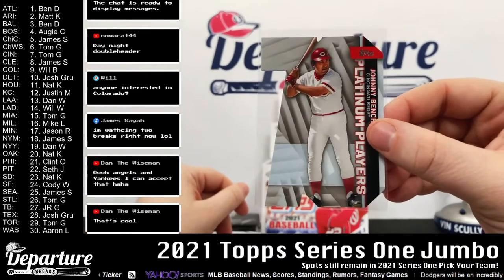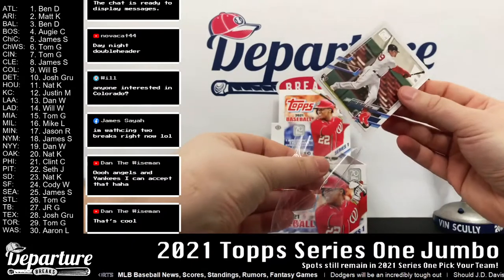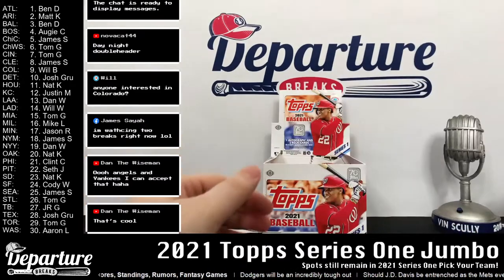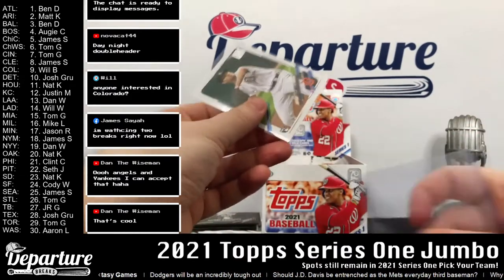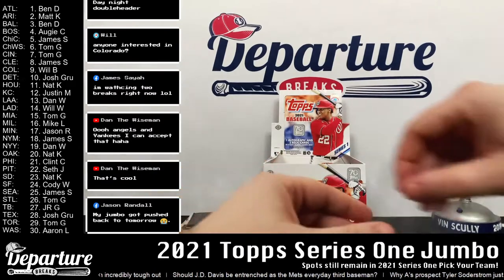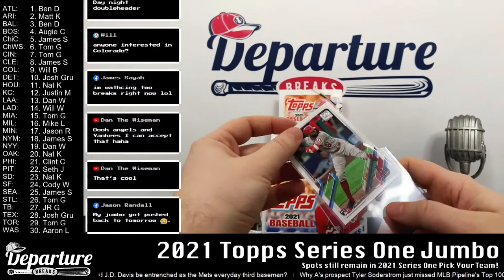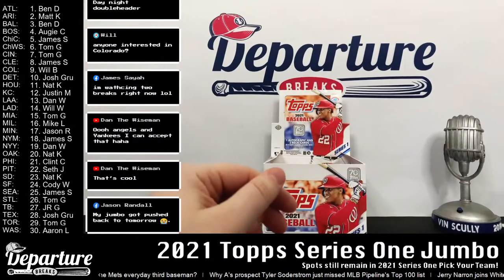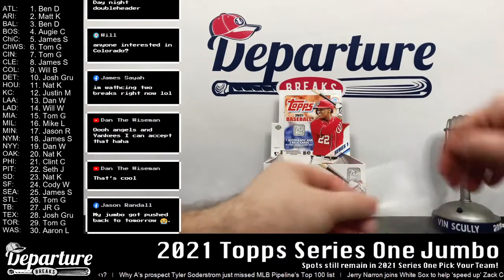Not too shabby there. Sleeve up — Platinum Players Johnny Bench. All right, so we've got Dalbeck, Singer, Mize. Jason, what a bummer they kept you waiting all day long — I know that set up until 9:30 at night. There's the Joe Adell for you there, Dan. And we've got the rainbow foil Posey and the gold out of 2021 Chapman.